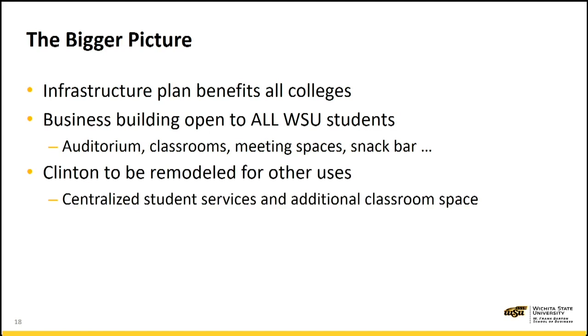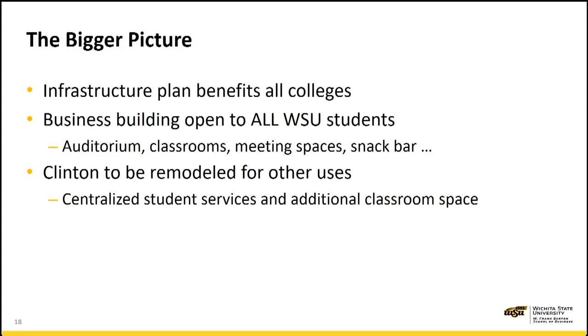Clinton Hall, our current home, will be remodeled after we move out for other users. It is in a prime location, and the plan is to have centralized student services and additional classroom space in Clinton Hall. Finally, projects across all colleges will provide the learning spaces that WSU needs. A lot of our campus needs improvement so that we can tailor our educational mission to the needs of students today. Thank you very much.